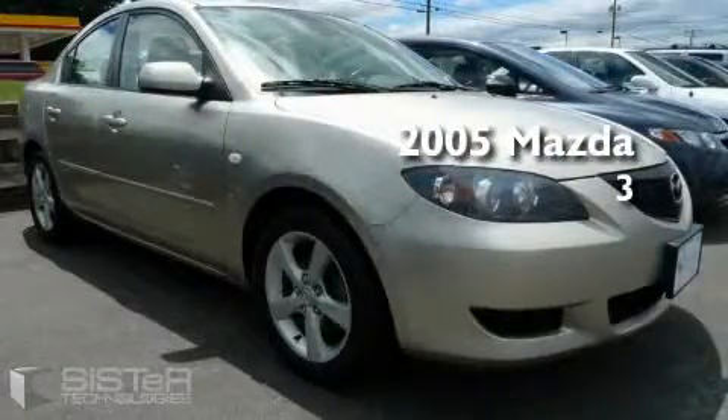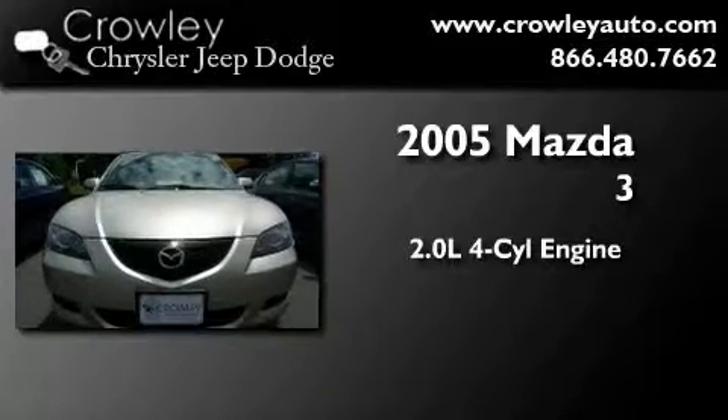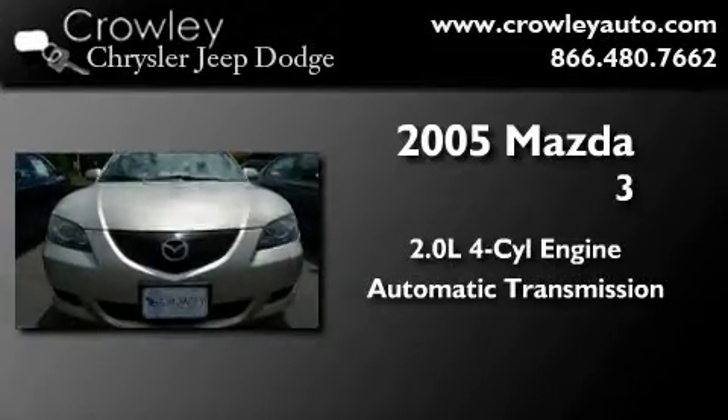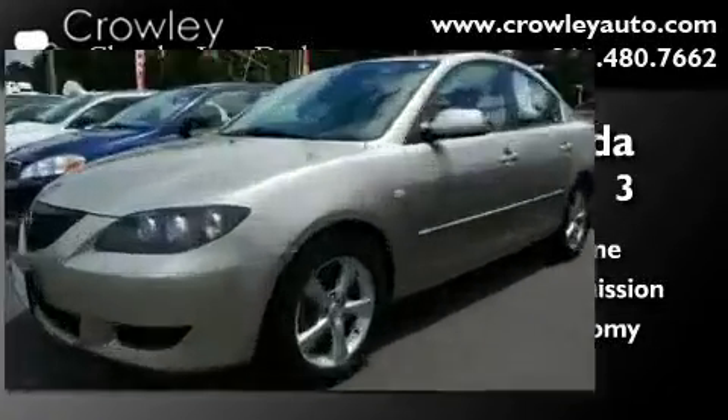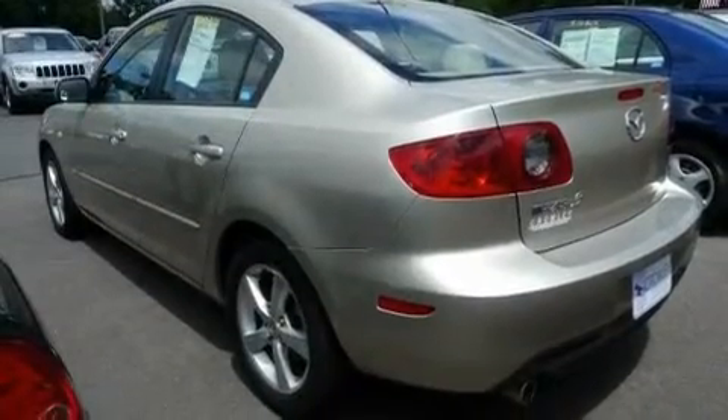This is a 2005 Mazda 3. It features a 2.0-liter four-cylinder engine and an automatic transmission. With an EPA estimated rating of 34 miles per gallon on the highway, it's easy to see how you can save.